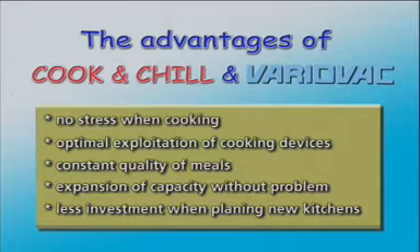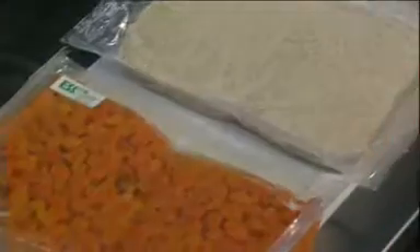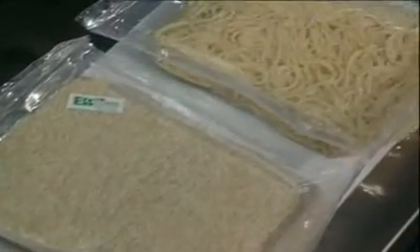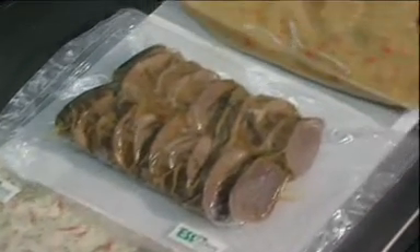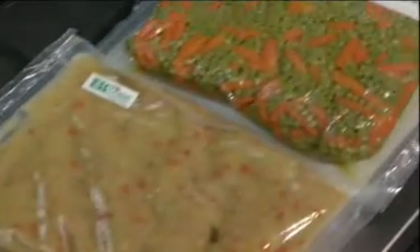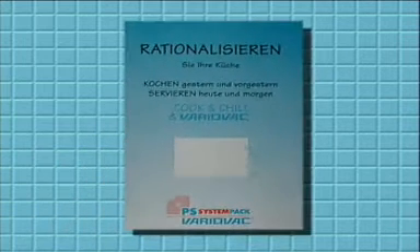The advantages of pre-production are: no stress when cooking, efficient use of equipment, constantly high quality of meals, no problem expanding capacity, and less investment when planning new kitchens. With the Cook and Chill and VarioVac system, you can choose a stress-free production time to suit your schedule. You avoid staff shortages at weekends or in holiday seasons. You are always able to provide consistently good quality fresh food and work more economically by rational purchasing and taking advantage of fresh products available. Cook and Chill and VarioVac provides you with the perfect system to produce consistently good quality, without stress, in an economical, hygienic way. Isn't this the solution you have been waiting for? We will be pleased to advise you.